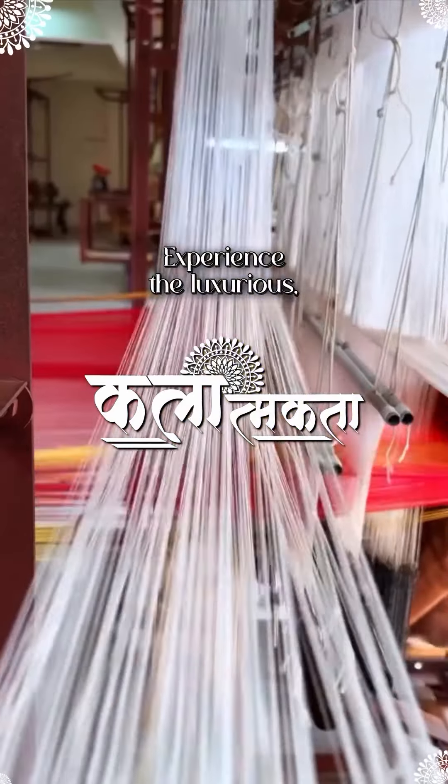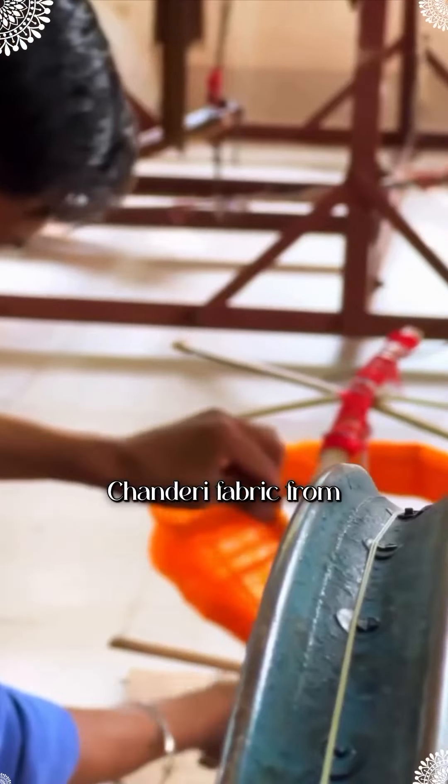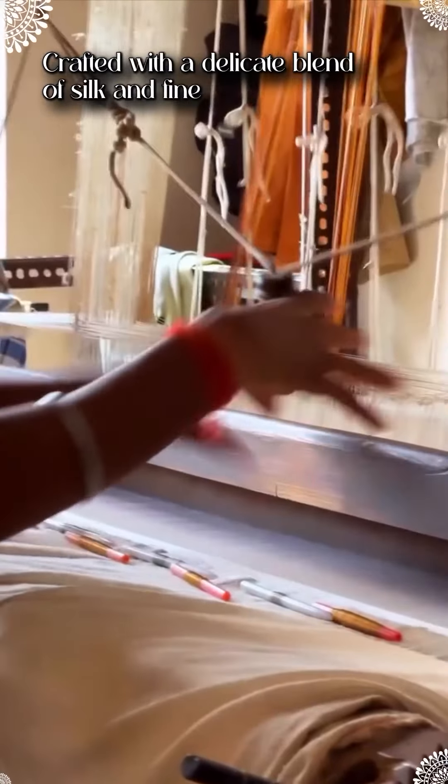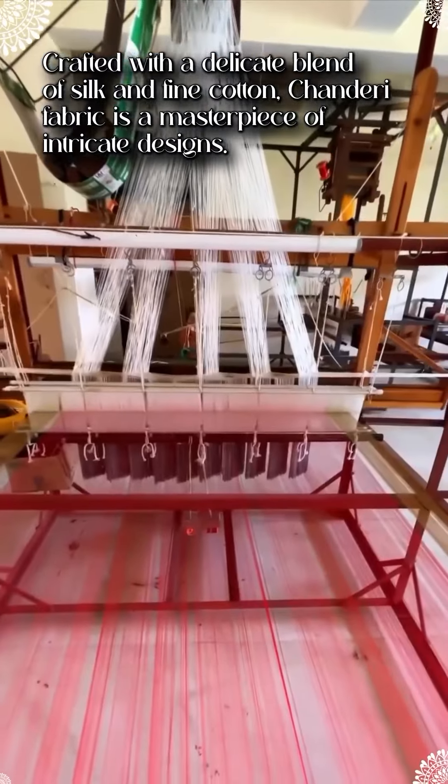Experience the luxurious, breathable texture of chanderi fabric from Madhya Pradesh. Crafted with a delicate blend of silk and fine cotton, chanderi fabric is a masterpiece of intricate designs.